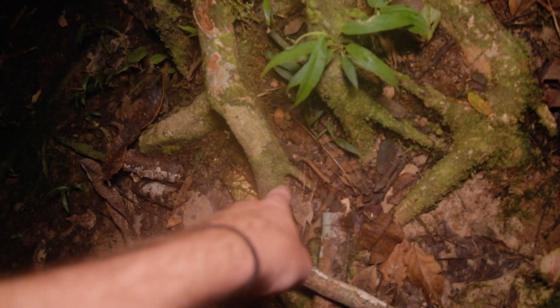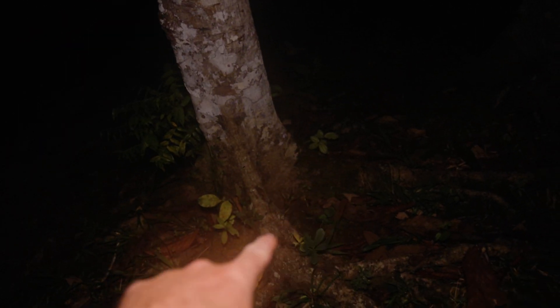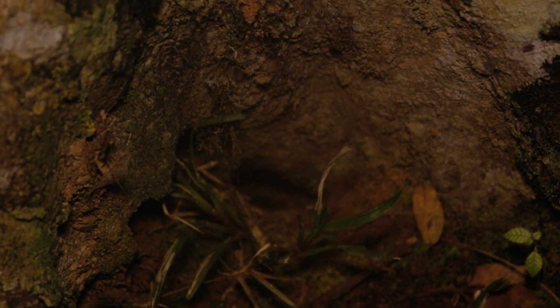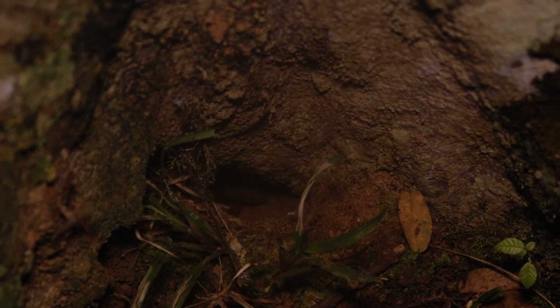Luckily, there are all these big trees that are the perfect habitat for bird-eating spiders — just got to look at the bases of all of them. There's a big bullet ant — look at that, that's a nice one. Guys, there's one! We just scared it; it just went into its hole. Right there — you can see that leg down in that hole. That is the leg of a giant bird-eating spider. I've found our second bird-eating spider just here in front of this yellow — looks to be some sort of clothing.